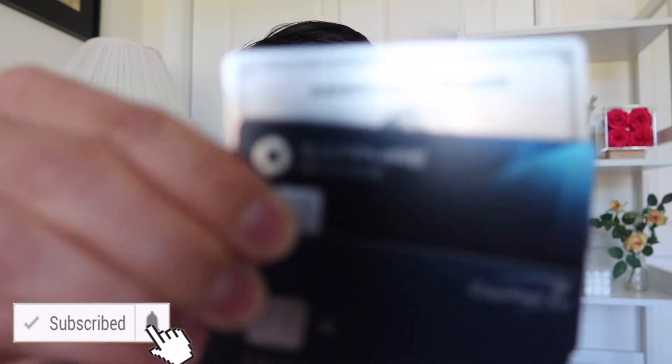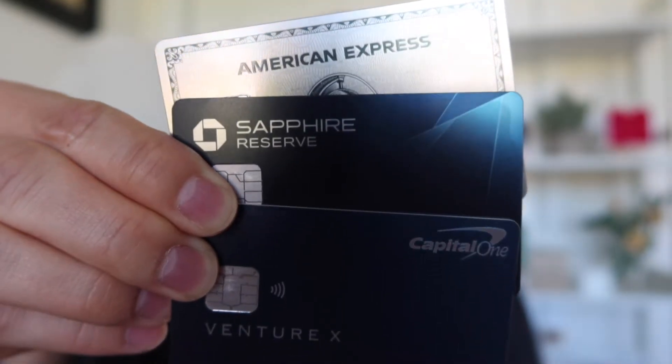Hey guys, welcome back — Luca here. Today we'll be talking about these three legendary cards. There are a lot of things to consider: what are you primarily using the credit card for, can you meet the minimum spending, what's the goal — are you planning to travel, use it for everyday spending, or are you like me who likes to eat? Depending on these factors, the card you pick might be different.